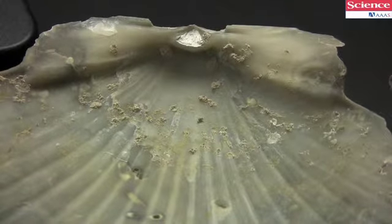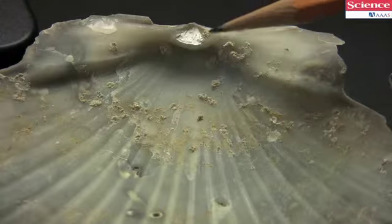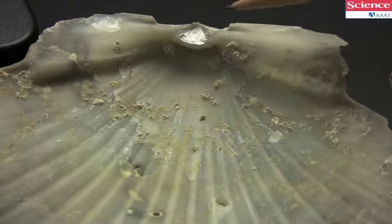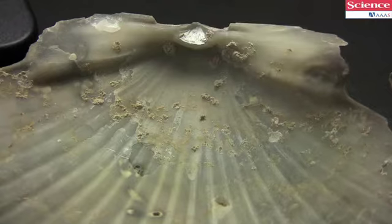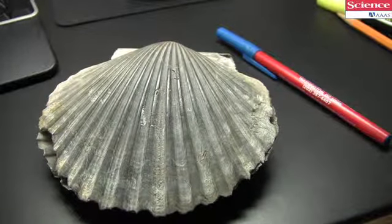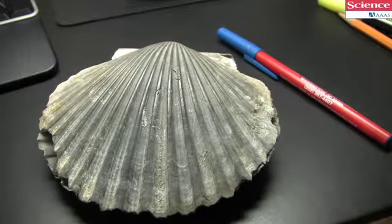On the inside of a scallop shell, one of the features of interest is this white triangle. That's called the ligament pit. When scallops are alive, they have a rubbery pyramid-shaped structure, called a ligament, that attaches there and on the corresponding part of the other valve.